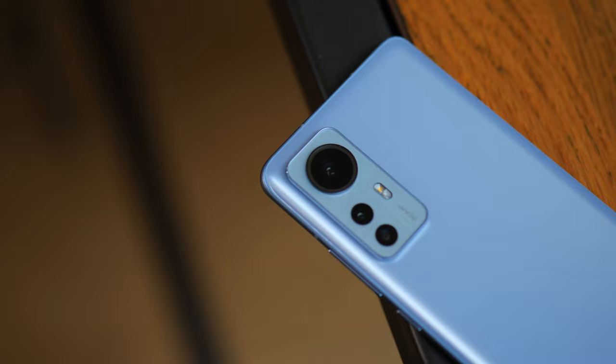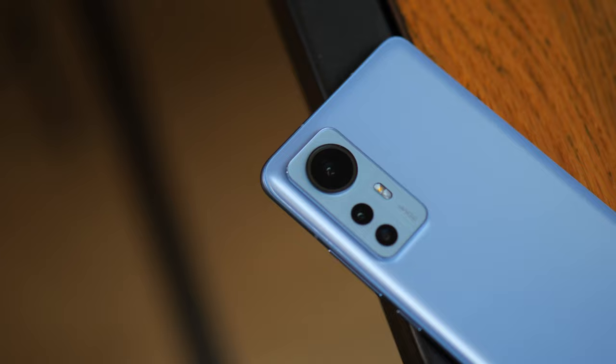That was my quick take on the Xiaomi 12X and why I'm excited about it. Hope you enjoyed this short video. Let me know what you think about the Xiaomi 12X, and I'm also curious what people think about smaller phones in general at the moment. If you haven't subscribed yet, don't forget to subscribe, hit like, and I'll talk to you in the next one.